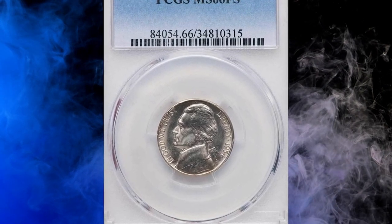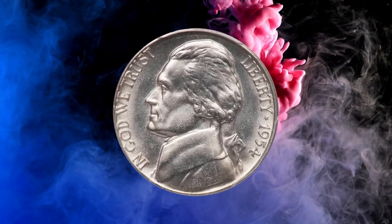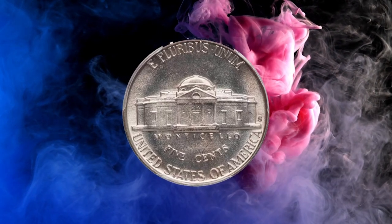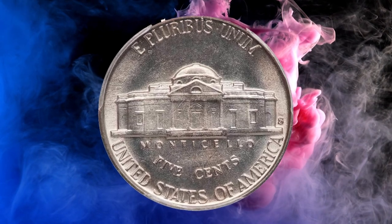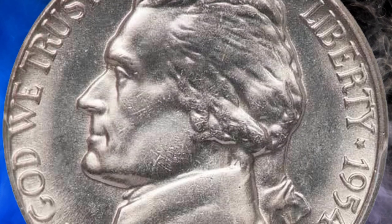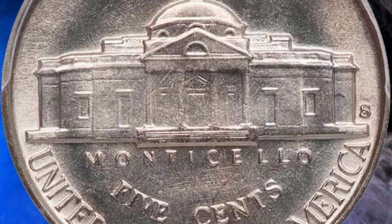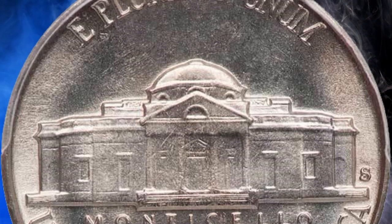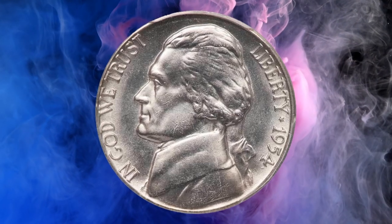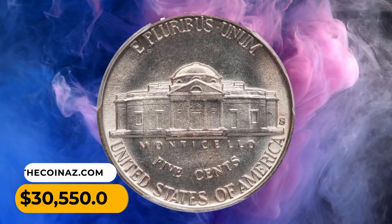Number 3: Here is a 1954-S Jefferson nickel in MS 66 condition with full steps — a very rare date with the full steps designation. Where well struck, all of Monticello's steps are fully separated and defined; likewise all other details of Jefferson's beloved home are crisply rendered. As expected for a very high-grade coin, the surfaces are boldly lustrous with only a few microscopic marks. It was sold for $30,550.